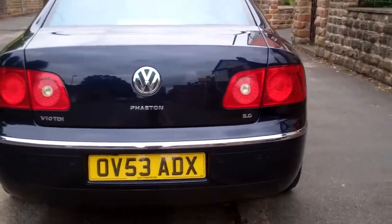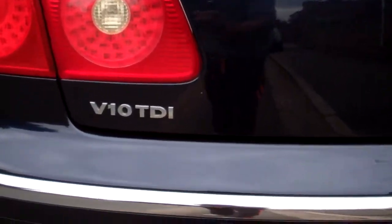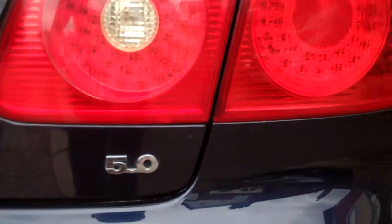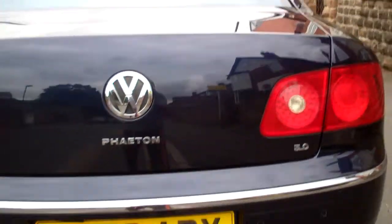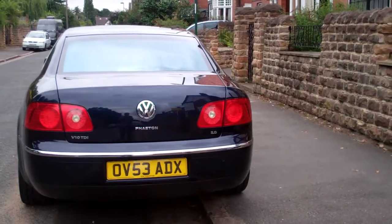This is my VW Phaeton and it's the V10 5 litre TDI. It's the most powerful diesel engine car that any manufacturer makes.